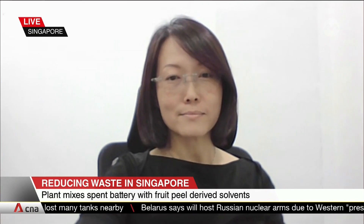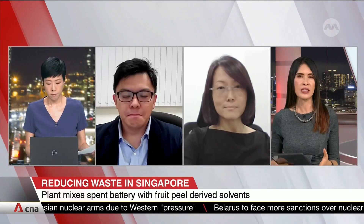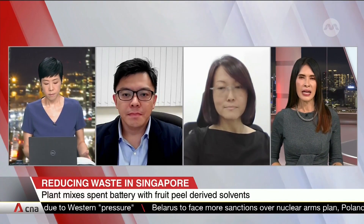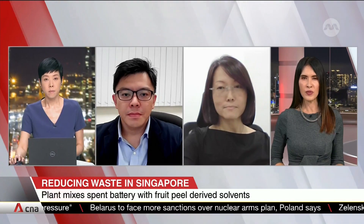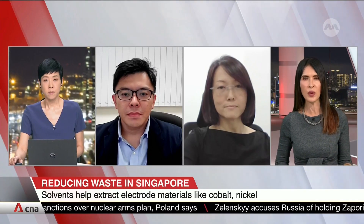Professor Tay, back to you. You talked about the efficiency of this process and how it closes the loop for recycling. Why is this method of recycling lithium-ion waste going to be useful for the rest of the world as well?